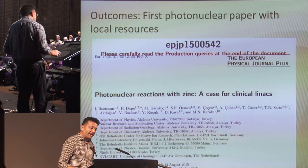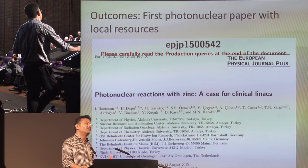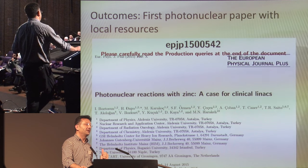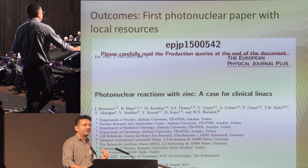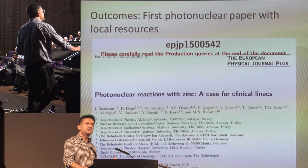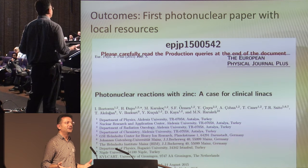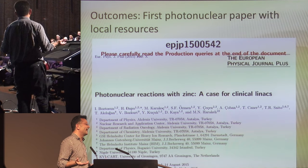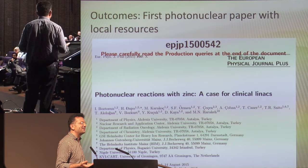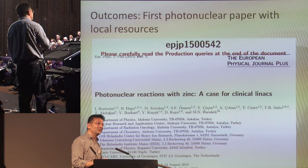It is interesting — I was surprised — because this was the first photonuclear paper from Turkey, homemade, published around 2015. That is very surprising given that Turkey is a developed and rich country with many facilities. Unfortunately, we don't have a proper LINAC dedicated for nuclear research. That is why I am proud of what we have accomplished.